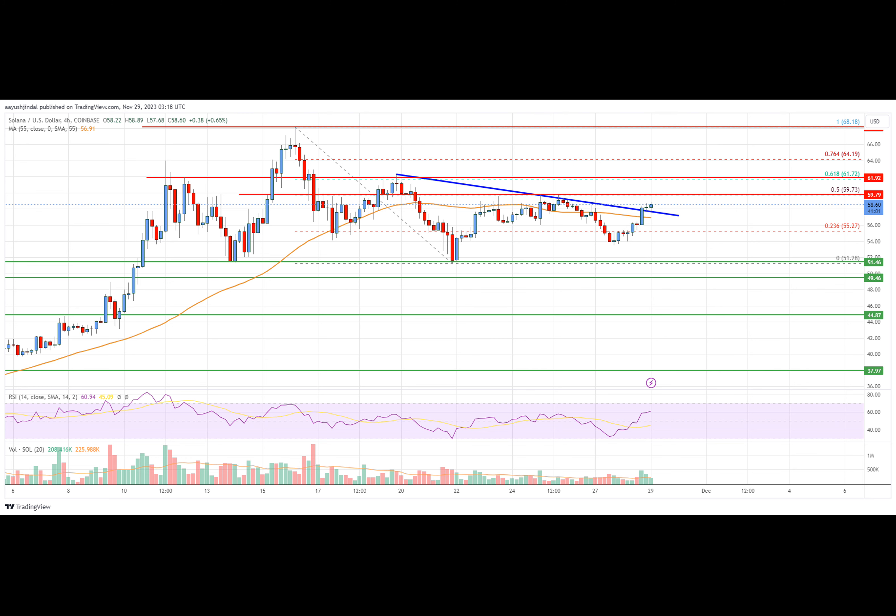The immediate upside resistance is near the $60 level, which is also the 50% Fibonacci retracement level of the downward move from the $68.18 swing high to the $51.28 low. The next major resistance is near $61.20. Any more gains might send SOL price towards the $65 resistance zone, above which the price could accelerate higher toward the next major resistance near $68.80.